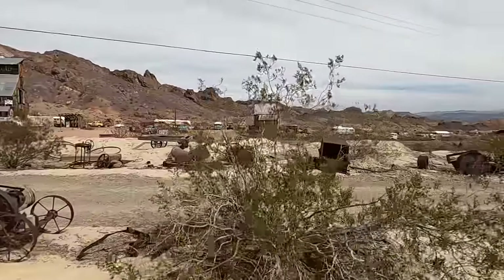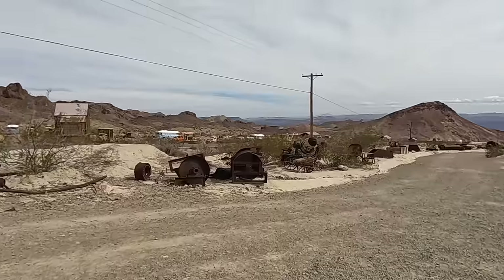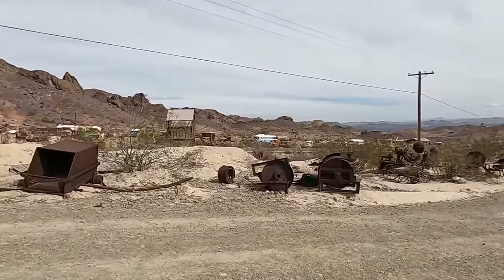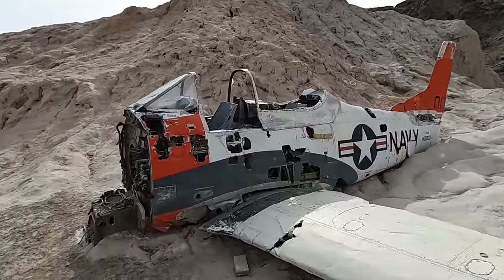Okay, as you can see there is lots of stuff to look at here. We're still not even halfway through this town yet. What the - wow this is cool.